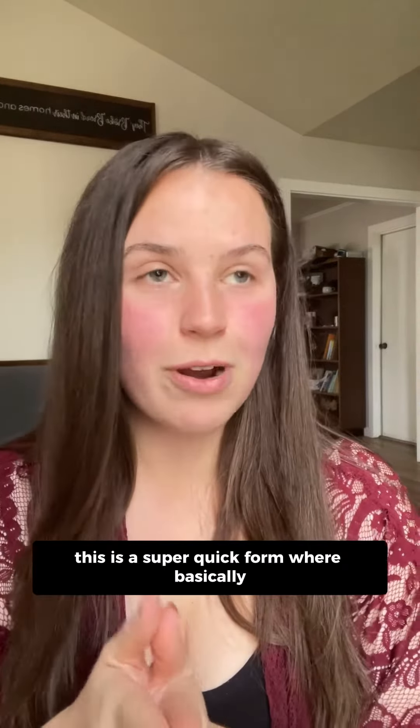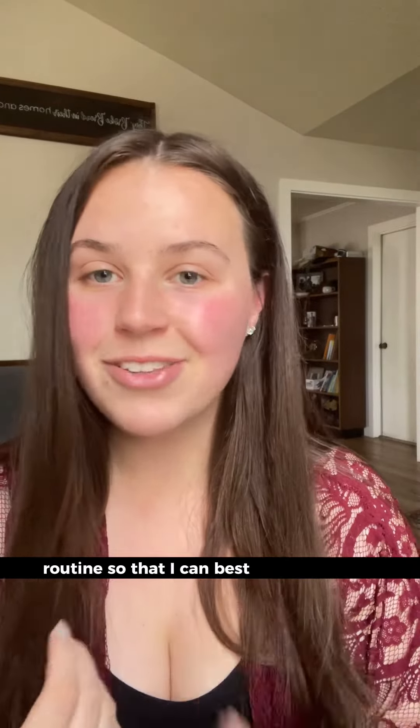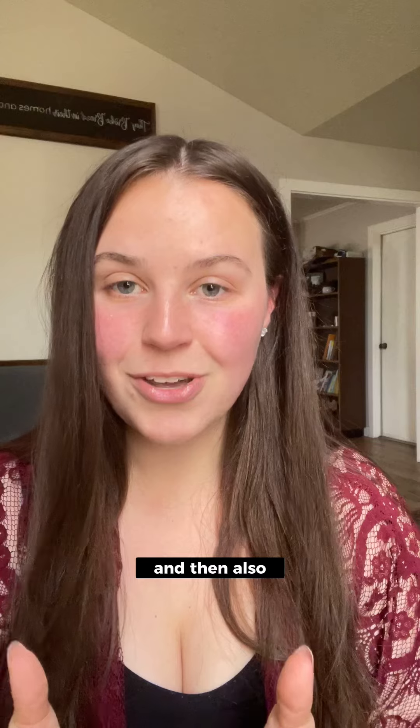This is a super quick form where basically you tell me what you're looking for in your makeup routine so that I can best fit those needs, and then there's also going to be a place for you to upload a selfie.